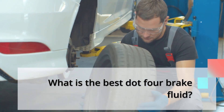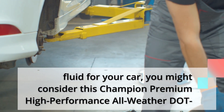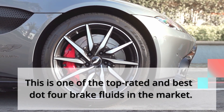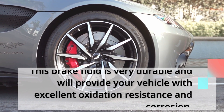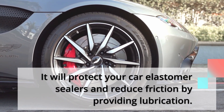What is the best DOT4 brake fluid? If you are looking for a DOT4 brake fluid for your car, you might consider the Champion Premium High-Performance All-Weather DOT4 Brake Fluid. This is one of the top-rated DOT4 brake fluids on the market. It is very durable, provides excellent oxidation resistance and corrosion protection, protects your car's elastomer seals, and reduces friction by providing lubrication.